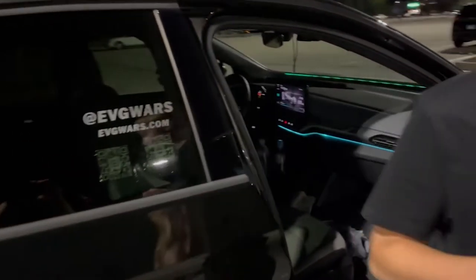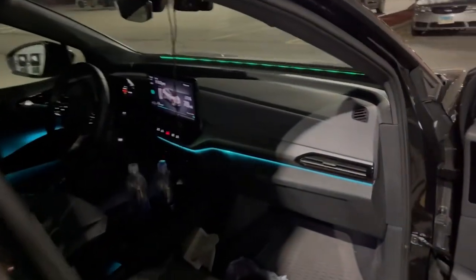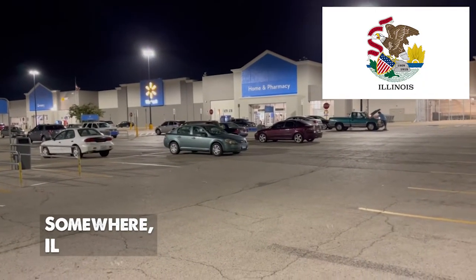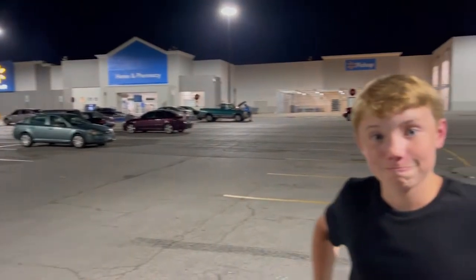We are connected up and the ID4 is charging. We're parked at a Walmart and Cole has not allowed me to not go into Walmart and look at the Hot Wheels section. He's looking for what's called a Super Treasure Hunt — they're really rare and he thinks it'd be cool if he could find them.